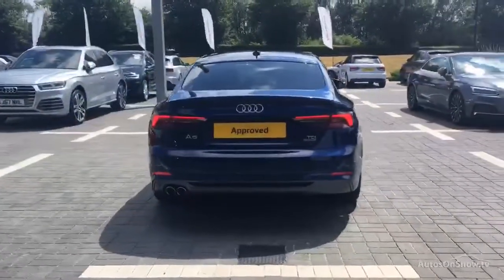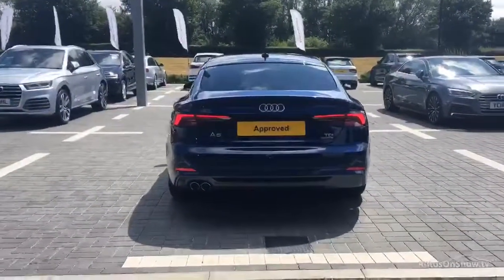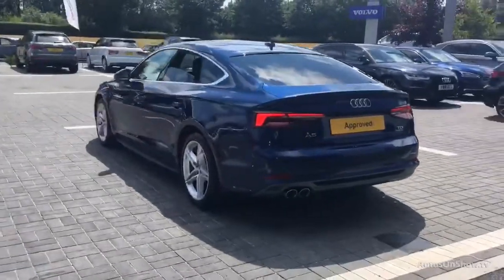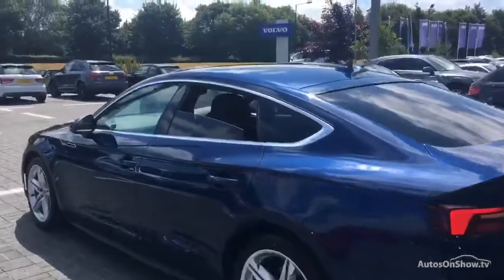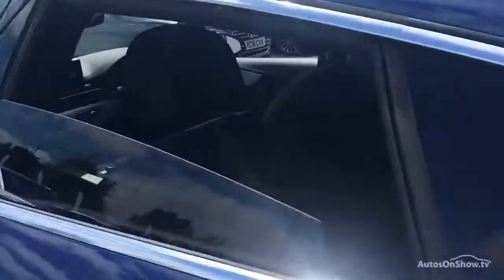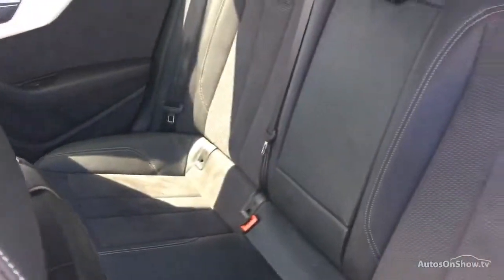Only when it has passed all these will we move on to a thorough road test. Any dents, bumps or scuffs are removed by technicians using state of the art technology. This is all before a 12 month warranty including Audi roadside assistance is provided.